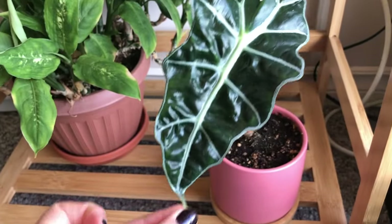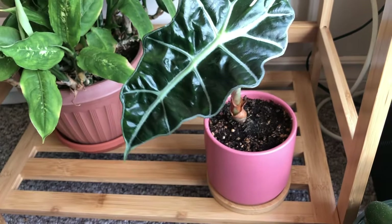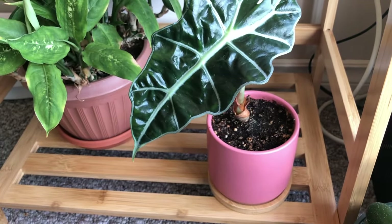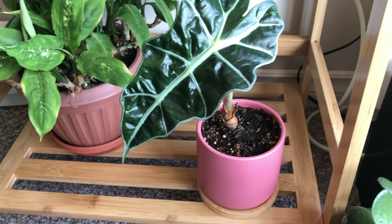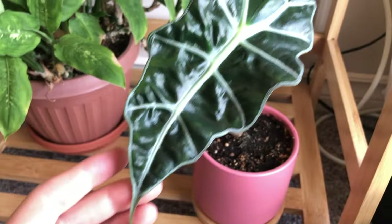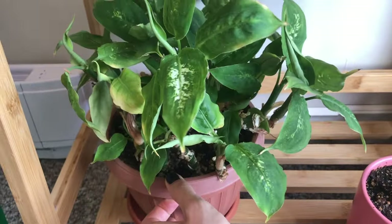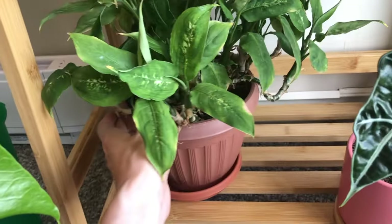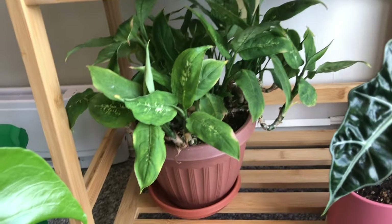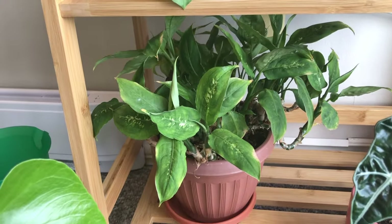This one I got from Canadian Tire — I think it's so cool. I want to say it's an African mask, some kind of alocasia. This one I got for my birthday when I turned 21. I have no idea what it's called exactly — it's one of my mystery plants, but it's doing well.